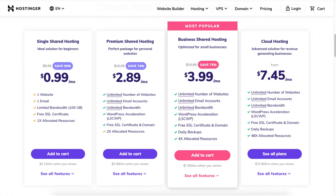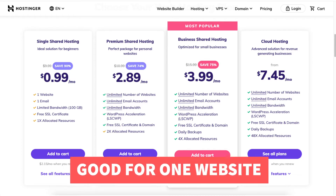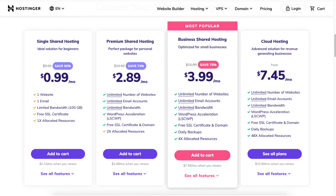You will see you can save 90% on the single shared hosting plan. This plan is good if you only have one website and are only in need of one email account. This plan is a good plan for most when just starting out. The free domain name discount isn't included with this plan, but you will get a domain discount.